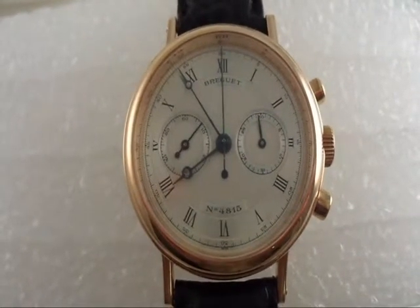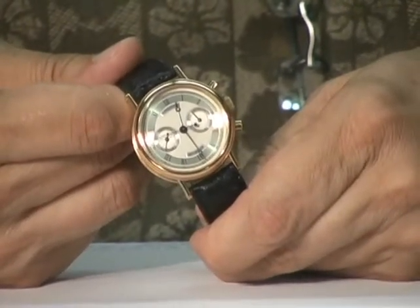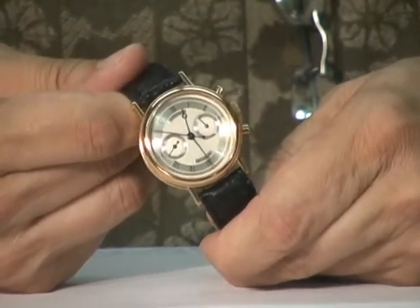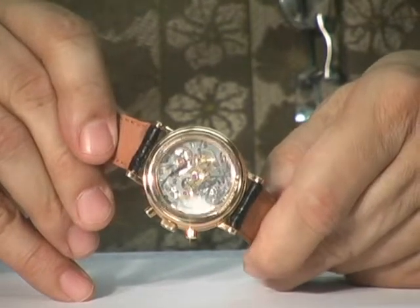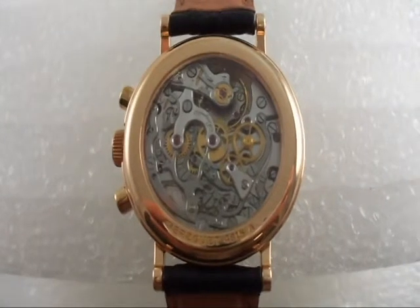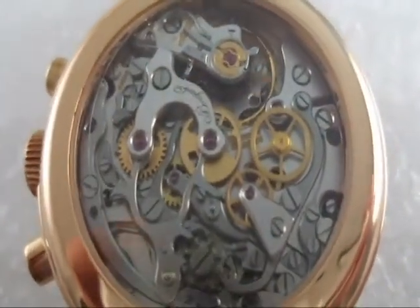And this is a chronograph, of course. It has a minute register and a chronograph constant seconds. People typically call these two register chronographs but the constant seconds is counted as one register — they're actually a two sub-dial watch. The case is 18 karat gold and it has an observation back that shows the beautiful manual winding movement. This is a reference 32-37, about a 36mm watch, and it has the 21-jewel caliber 380 that's based on the Lemania chronograph mechanism.